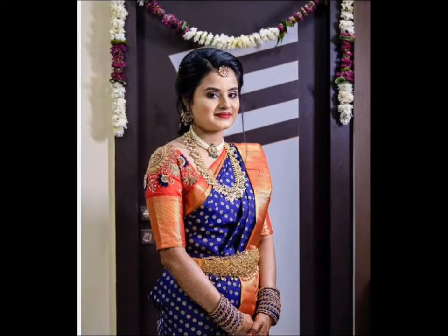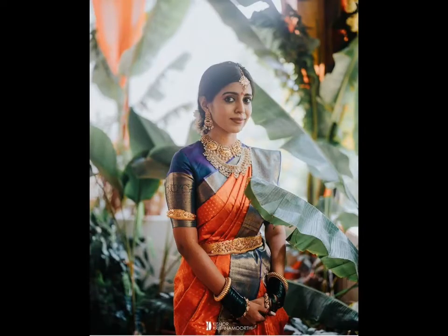And that's why, just to make your search for a wedding Pattu saree a tad bit easier, I have curated a list of Pattu saree designs worn by real brides on their big day.